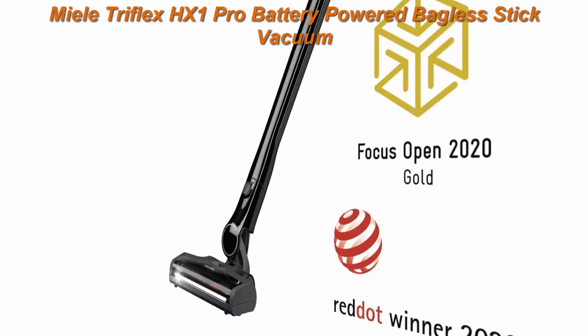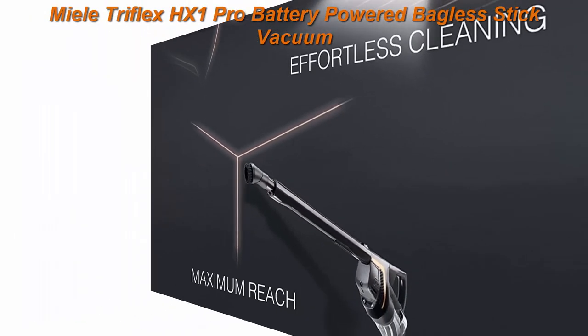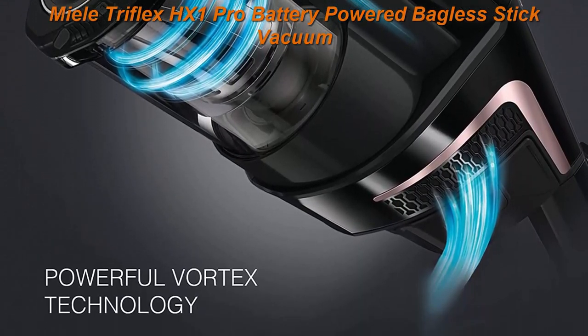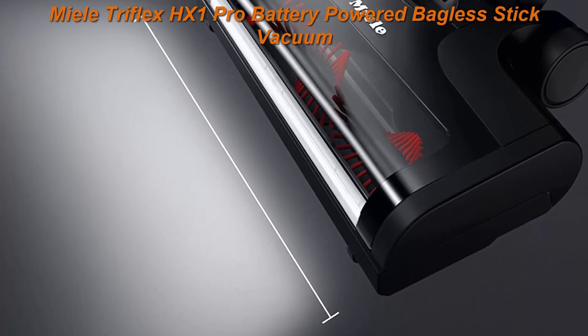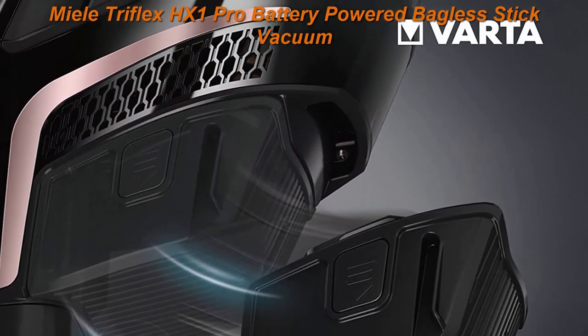Comfortable cleaning in all areas — floors, furniture, and hard-to-reach spots, for example ceilings. As strong as Meal's most powerful corded vacuum series, for perfect cleaning results on all floors. Two exchangeable VRTA Li-Ion batteries provide up to 2x60 minutes of run time.